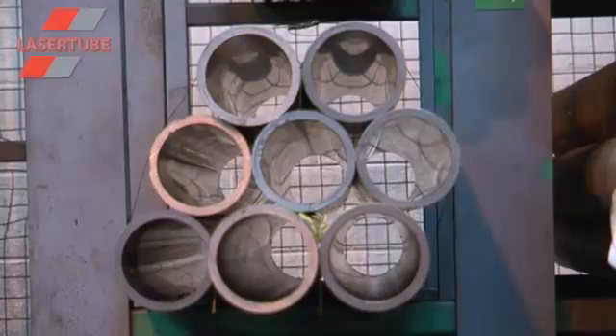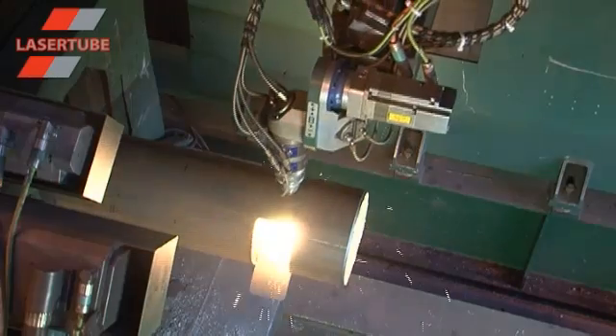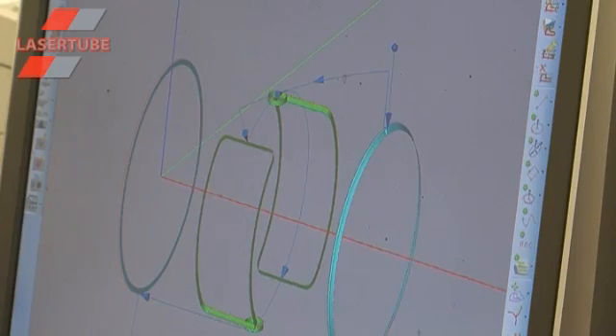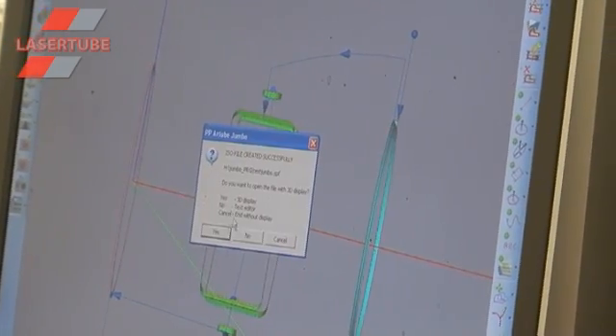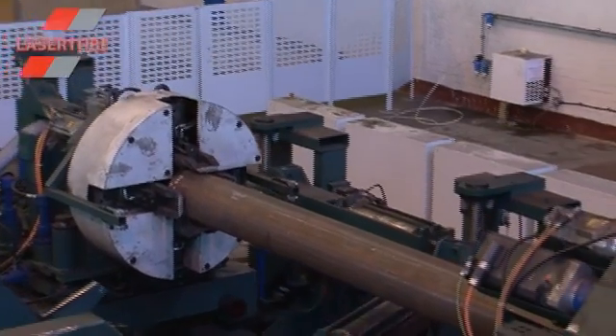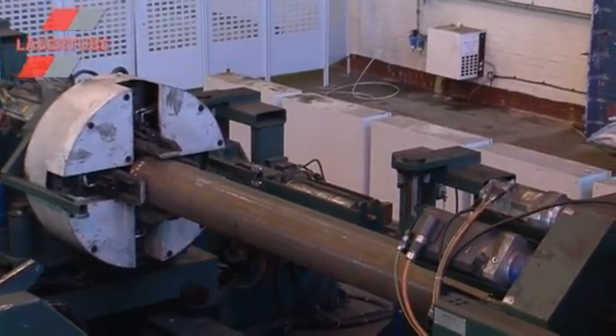We have specialised in tubes and hollow sections for 40 years, and for the past decade have been processing these products using our technologically advanced purpose-built lasers, including the groundbreaking Jumbo — the largest tube laser in the UK.